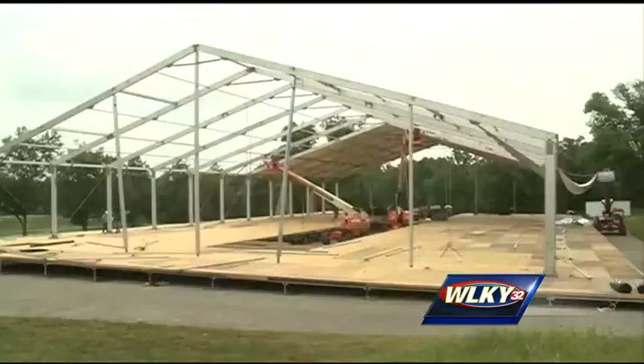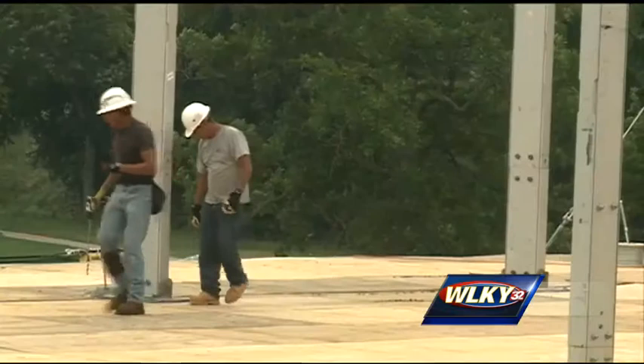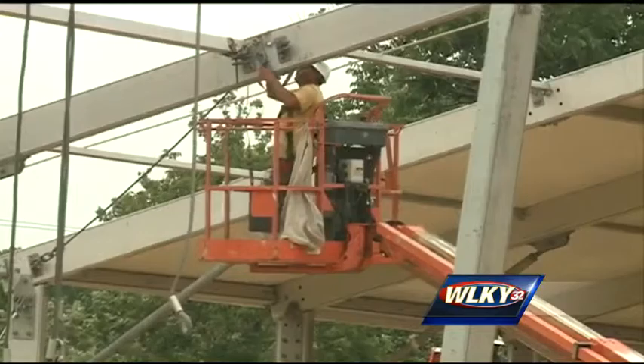Another one of the big structures still in the process of going up is the media center that will house everyone working during the PGA Championship and the media dining tent. Right now most of the progress is right on pace because the weather has been fantastic. We've been blessed with some great weather the past week, and when you don't have major rainstorms during the eight-to-five hours, you can get a lot done.